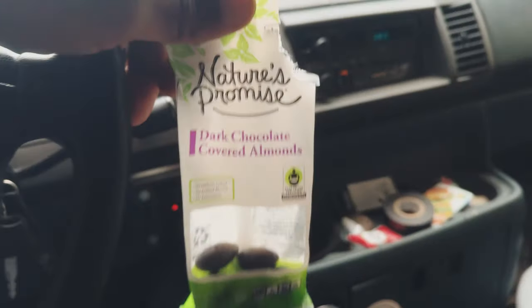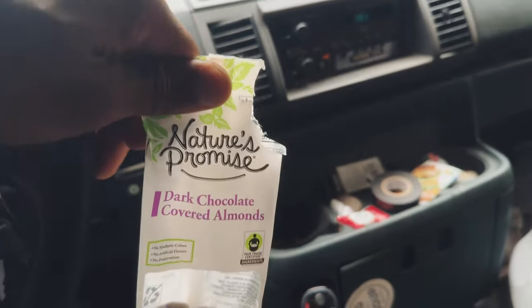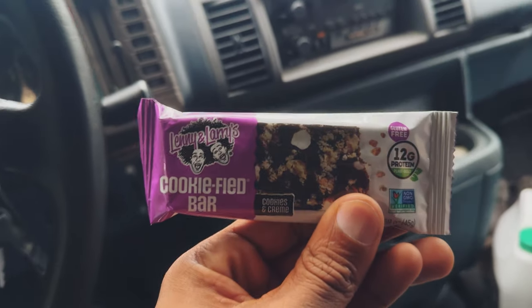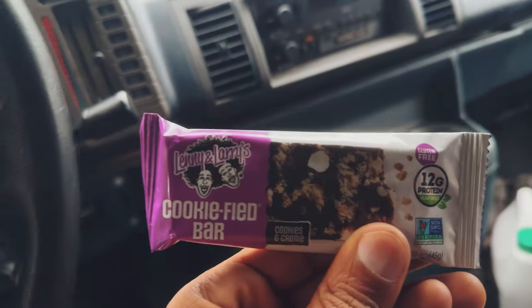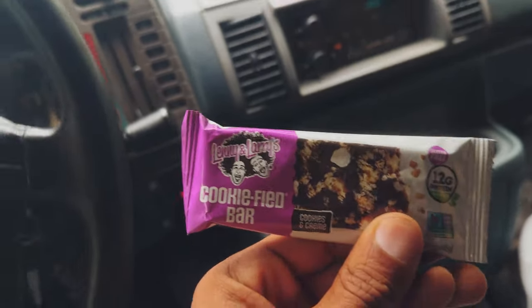My Food Lion snack haul: we got the organic dark chocolate covered almonds and then the Lenny and Larry's cookie bar. The peanut butter ones are good too. These are my favorite snack ever — so good and great for your brain.